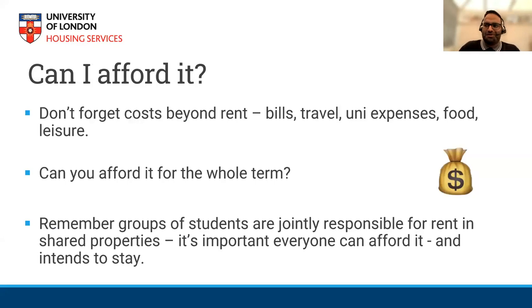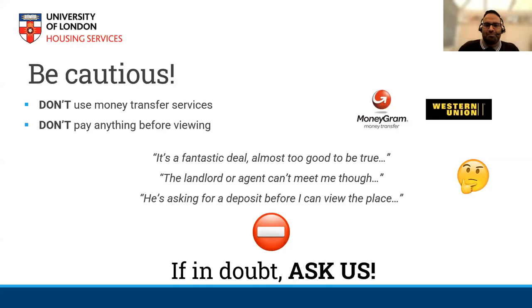One of the big things to ask yourself is: can you afford the property? When you're signing a contract, you are bound by that contract unless there's a break clause allowing you to leave early. So you need to ask yourself whether you can afford the whole year. Also consider joint liability — when you sign a contract with other tenants, you are all jointly liable. If someone doesn't pay their share of the bills, the other tenants will have to cover that cost. Be cautious of money transfers — most reputable organisations do not ask you to use Western Union or Moneygram. A general rule: if it sounds too good to be true, it probably is.